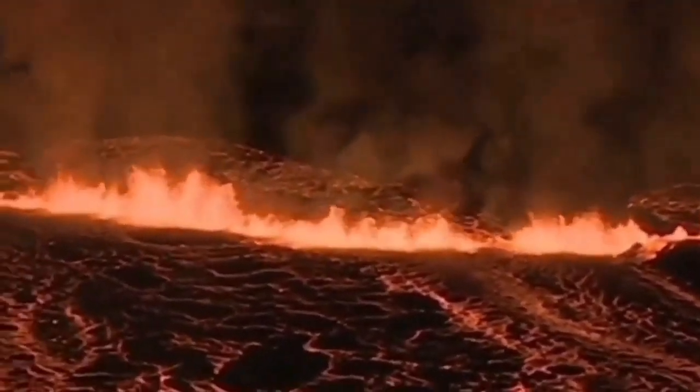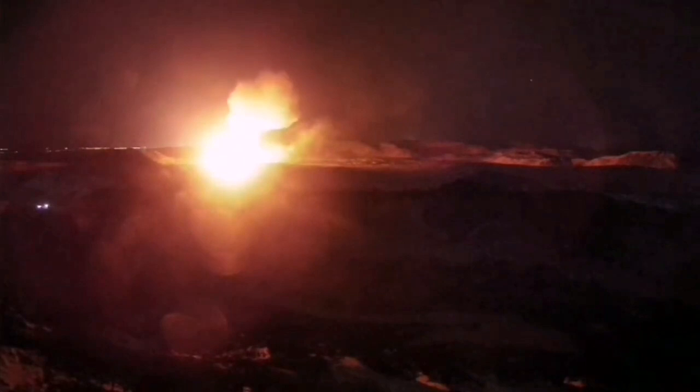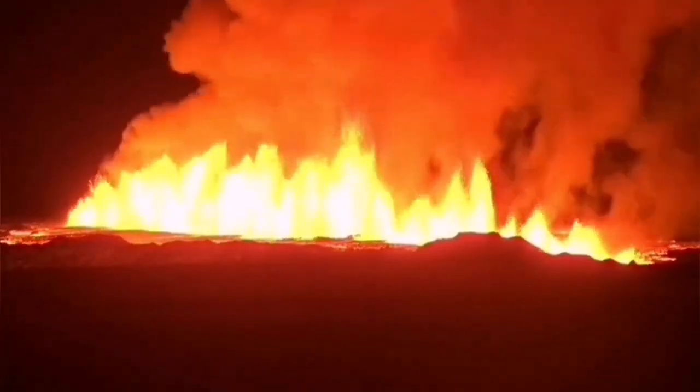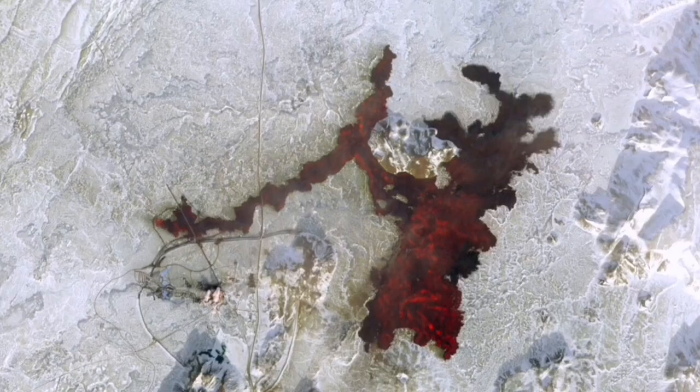Then we had the eruptions in the Grindavík–Svartsengi area — the first one, the second one, which actually invaded one of the defensive walls, and the third one just in February, which surrounded the Svartsengi geothermal power plant and the Blue Lagoon spa. It caused cutting of the road, bursting of pipes, and damage to infrastructure, leading to delays in the delivery of electricity and hot water for maintaining structures including the roads.